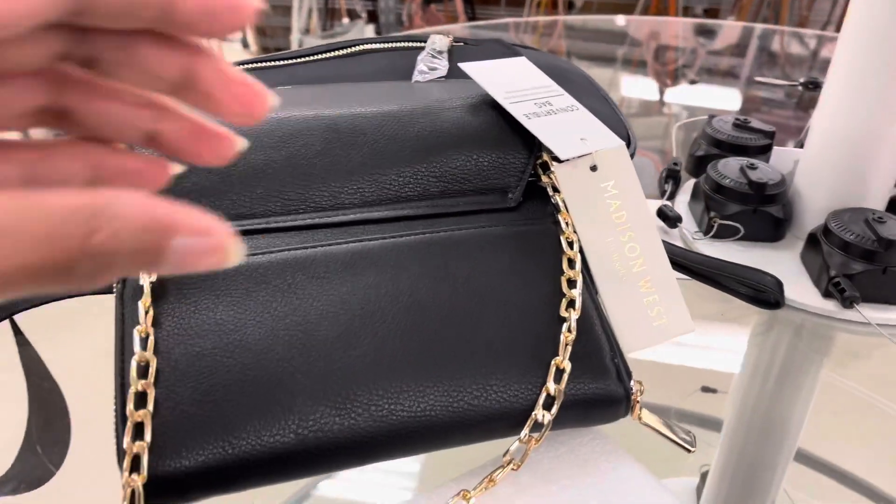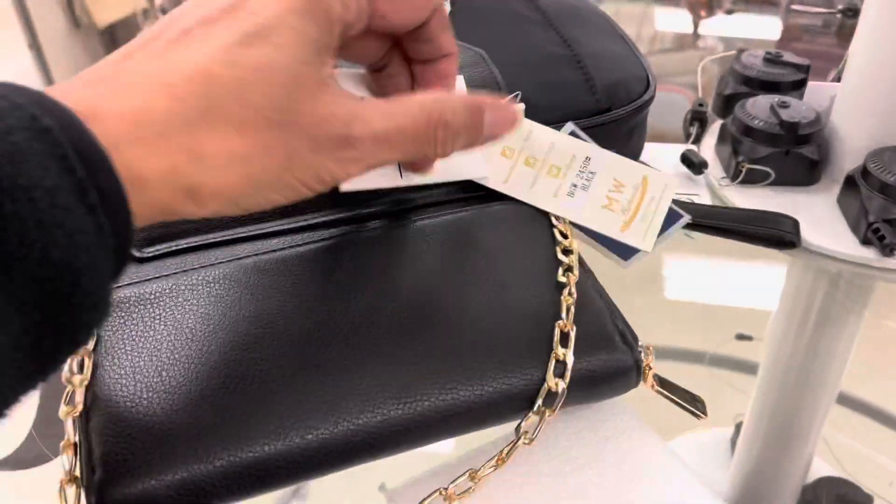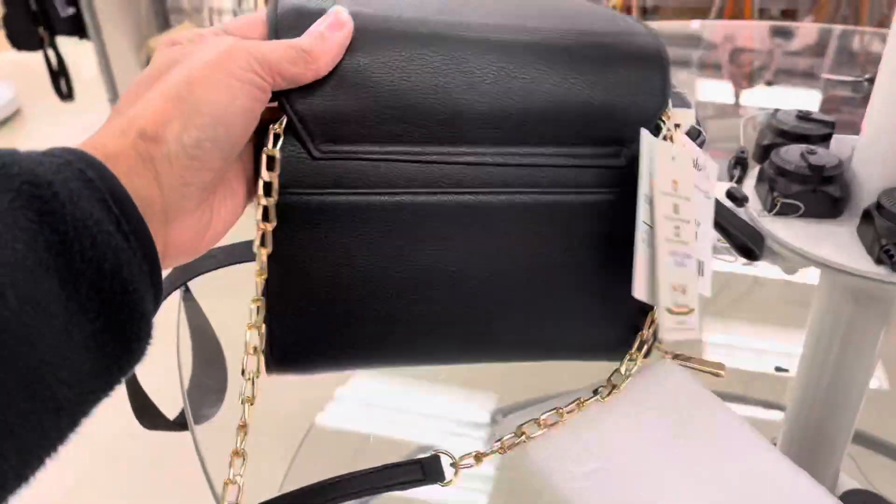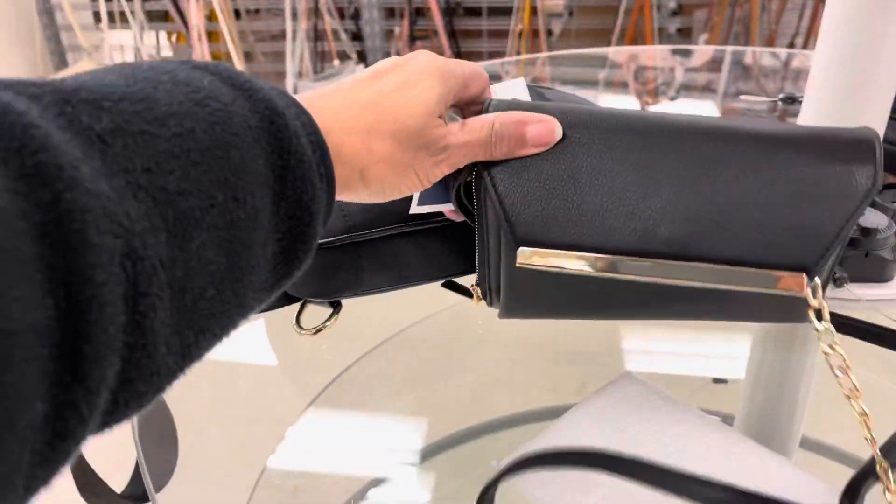This little purse is by Madison West and it's for $17. It's a little crossbody shoulder bag.